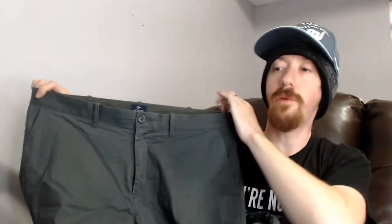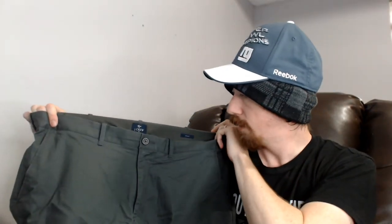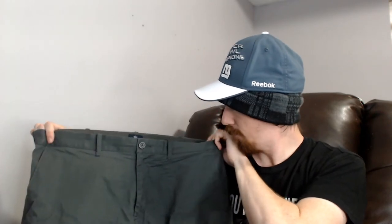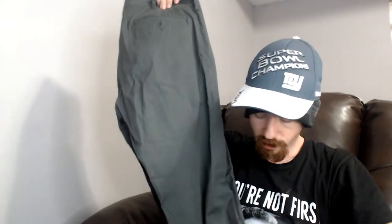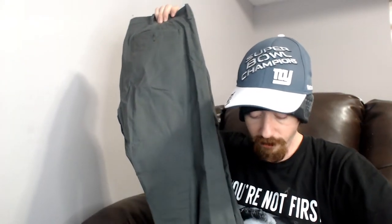Up next we have this pair of J.Crew pants. I believe these are men's pants because they list the size as waist and length — they are a 36 waist and a 30 length, so these would be way too big for me. They are a nice pair of pants and I didn't see any flaws in them, so maybe they'll sell. We haven't really done enough men's clothing to know how well any particular thing does.